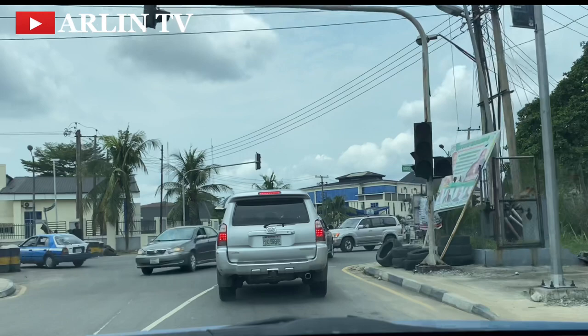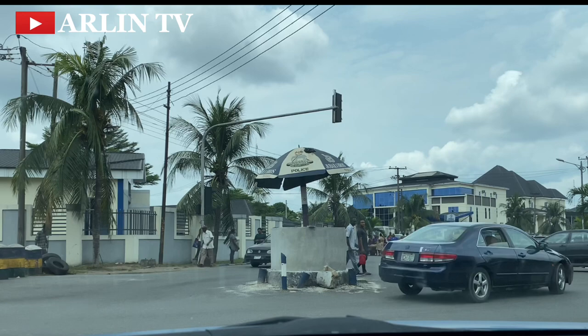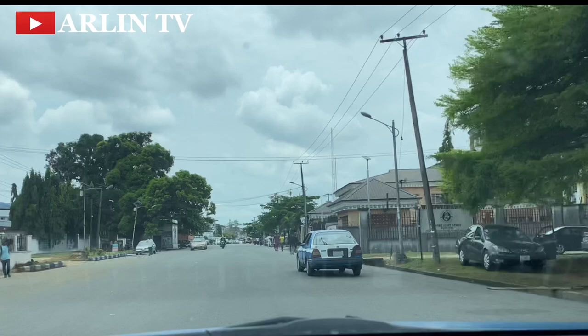We are currently just by the police command. We are waiting for them to give us signals to get into the command area proper. Driving around the command area will take you down to the NDDC axis of the city. We have passed the government house — that was the blue sign you were seeing behind us earlier.